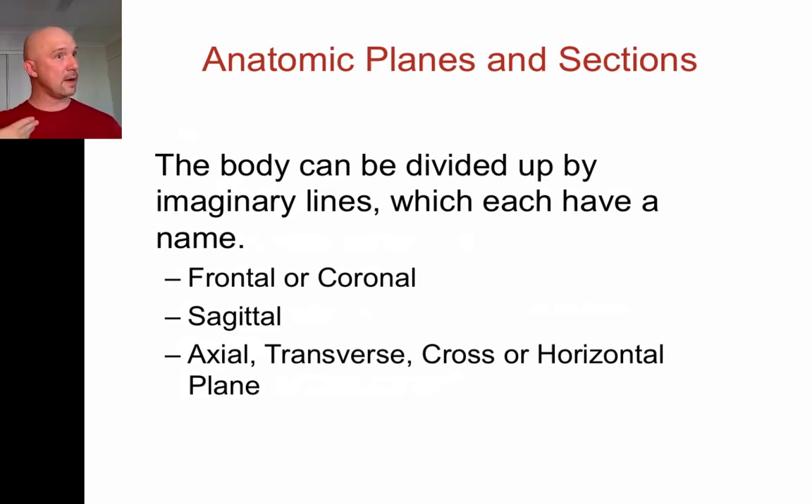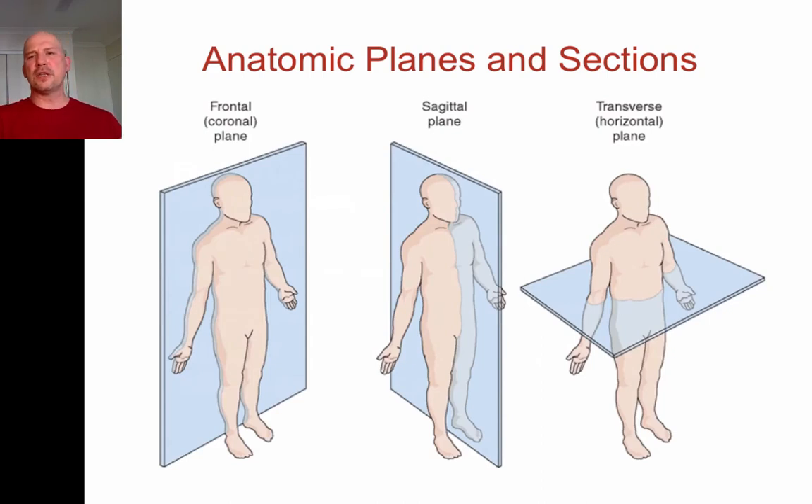We can cut the body here, or this way, or this way. These are called the frontal or coronal, the sagittal, and the axial, transverse, cross, or horizontal plane. This is essentially how we can describe cuts of the body. Students often have trouble remembering these planes because terms like sagittal or coronal aren't words we use in everyday English. I'm going to explain where the roots come from so that will help you remember them.